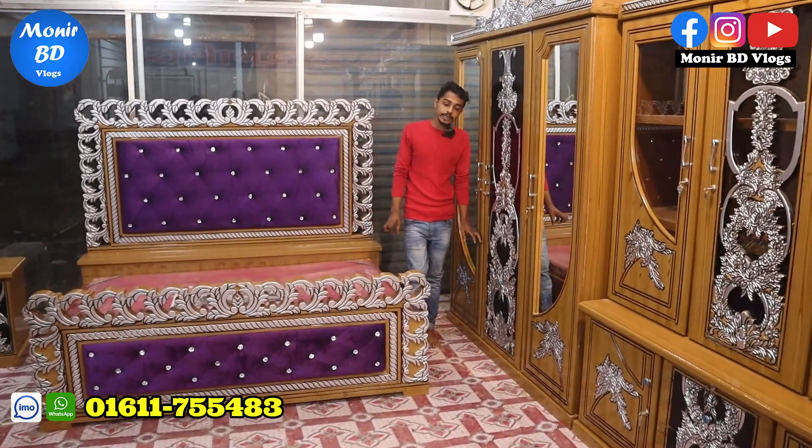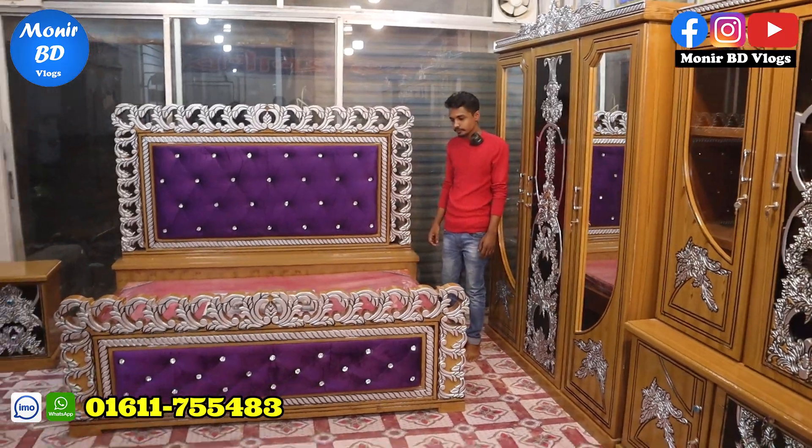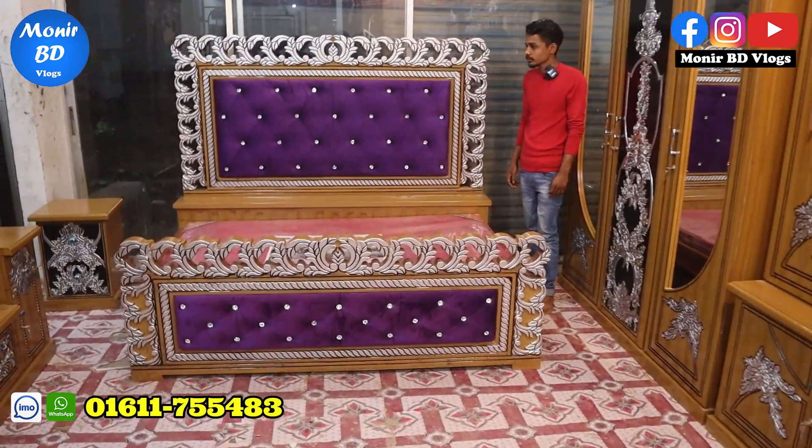Home delivery is free. This is free delivery. Do you want to see home delivery free? Yes. The whole delivery is free. Let's see the design here.